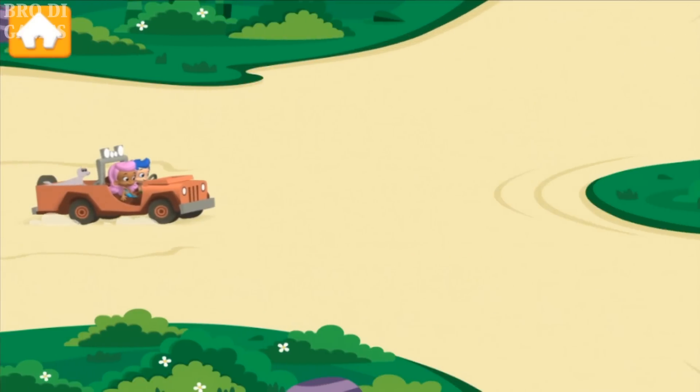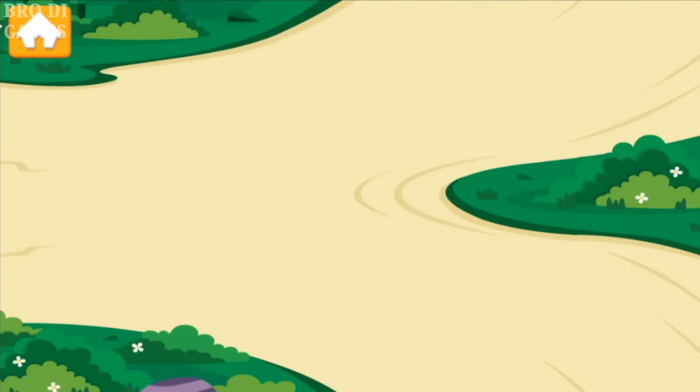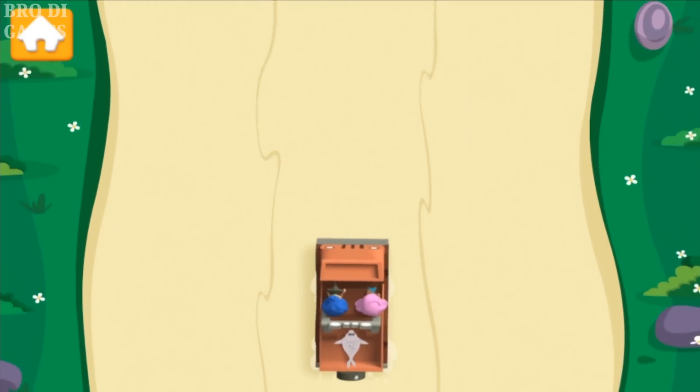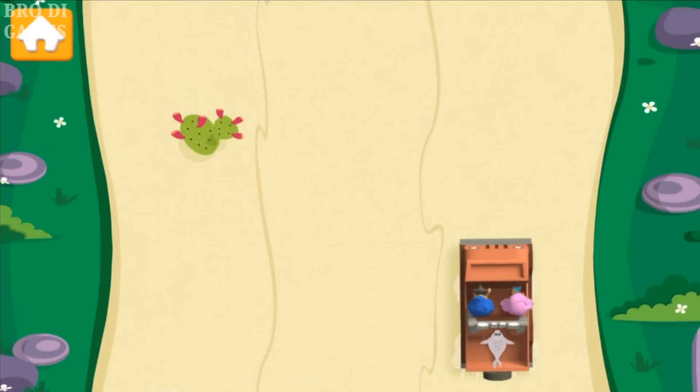Baby Leopard Seal lives in the Antarctic — that's the one! The Antarctic is a cold and snowy place. We made it to a different road — now we need to swipe the car left and right! Let's go!